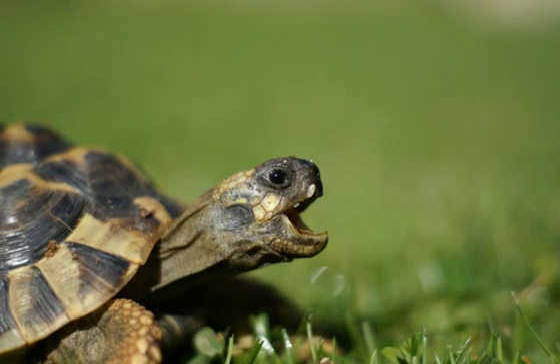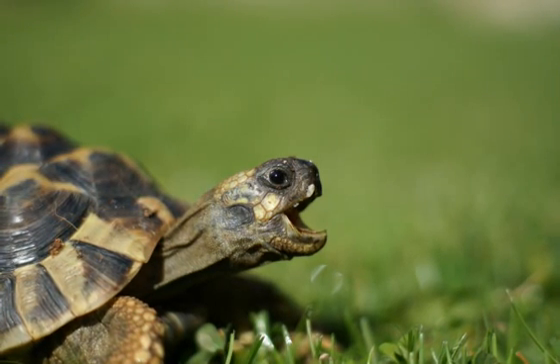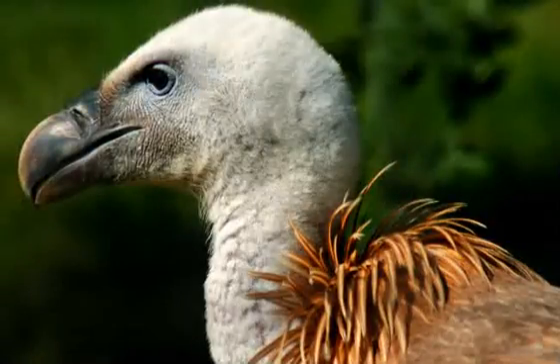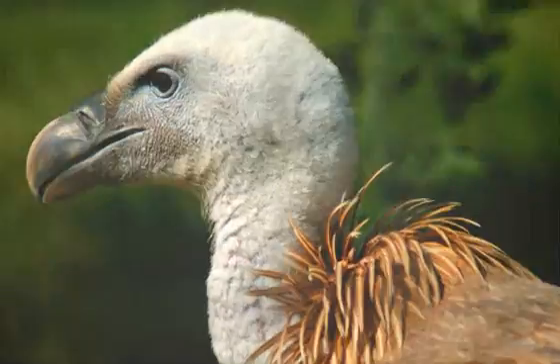Reptiles that don't eat meat don't need teeth like that. Instead, they have small short teeth or no teeth at all for chomping on plants. Birds that eat other animals have sharp curved beaks to help them tear the meat.